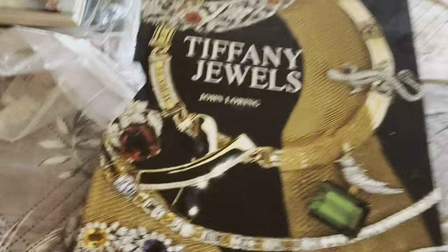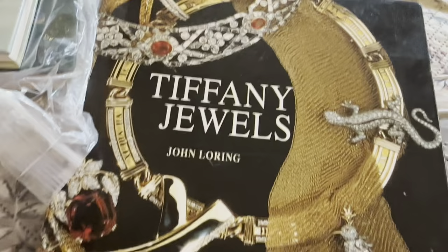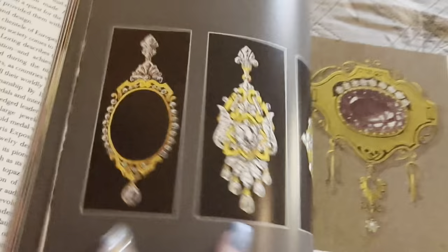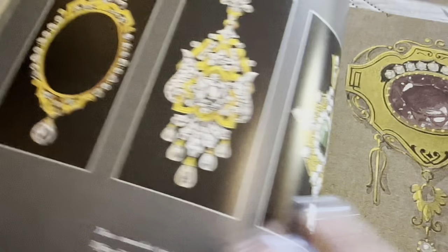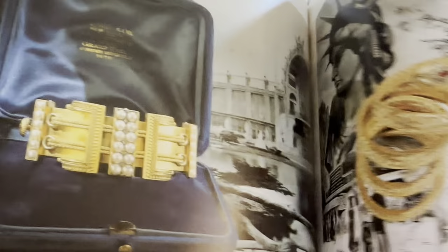Oh my god, this one is so pretty, guys. Look at the pretty — it's Tiffany Jewels. Look how nice this is. And let's look at a couple of pages. Oh, beautiful. The book is so beautiful. And look at that one. These are so beautiful. I've been wanting to take out my book collection for a while now, because it's getting colder and I love sitting and reading a wonderful book and learning something as well.